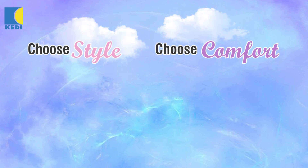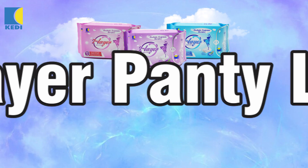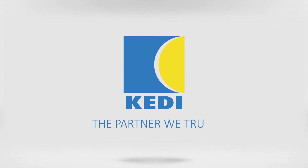Choose style, choose comfort, choose KD 7 layer panty liner — 7 layers, 7 protections. KD, the partner with trust.